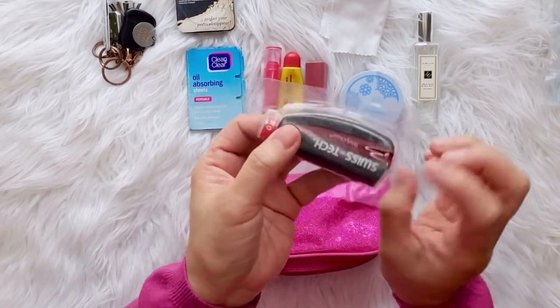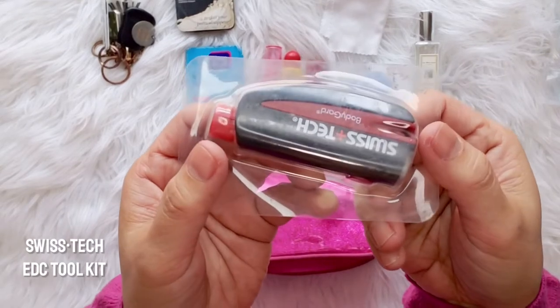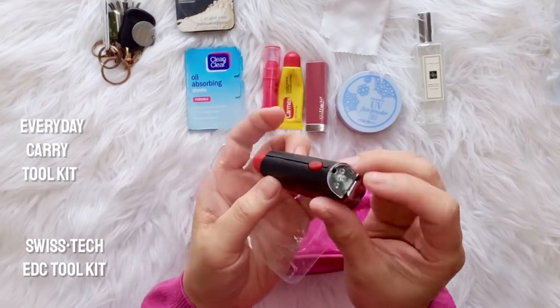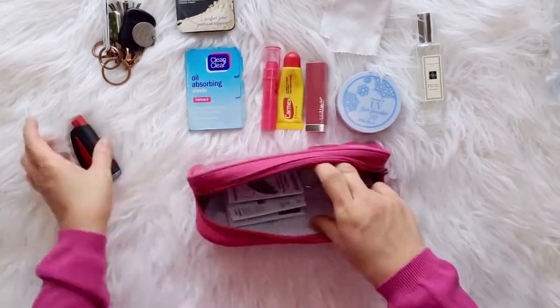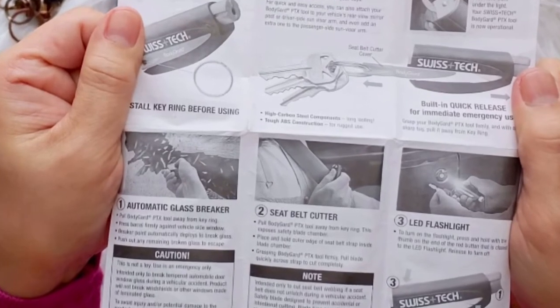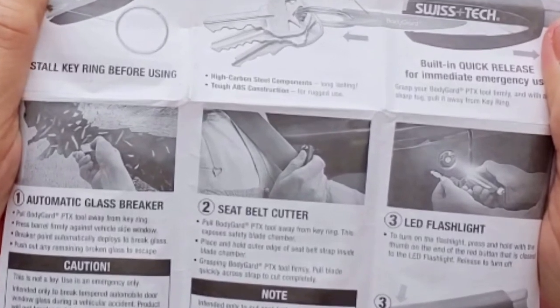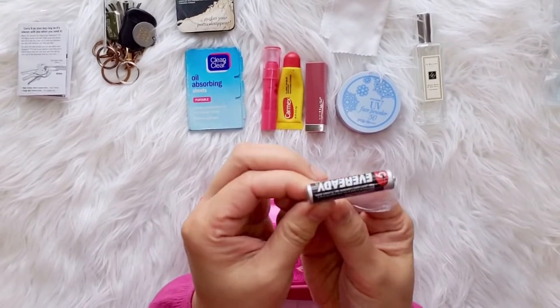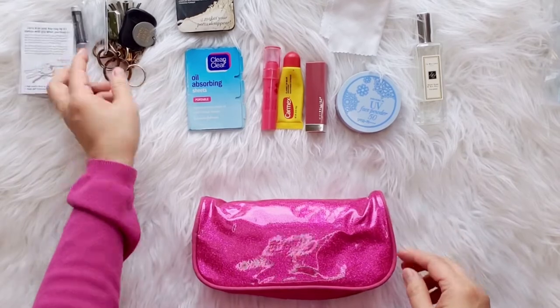This is a SwissTech EDC tool — an everyday carry toolkit. This helps in an emergency situation, like when your car gets jammed and you're locked inside. You can break the glass window or cut your seatbelt to get out. I sure hope I never have to use it. And this is just an extra battery for the car key remote.